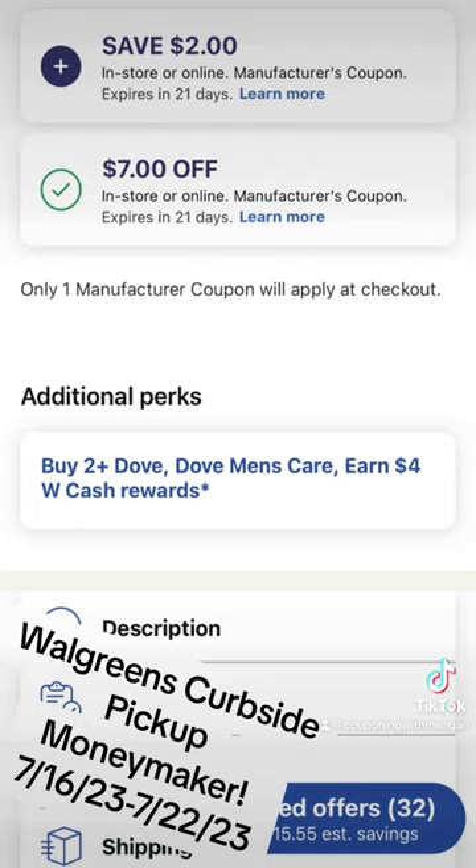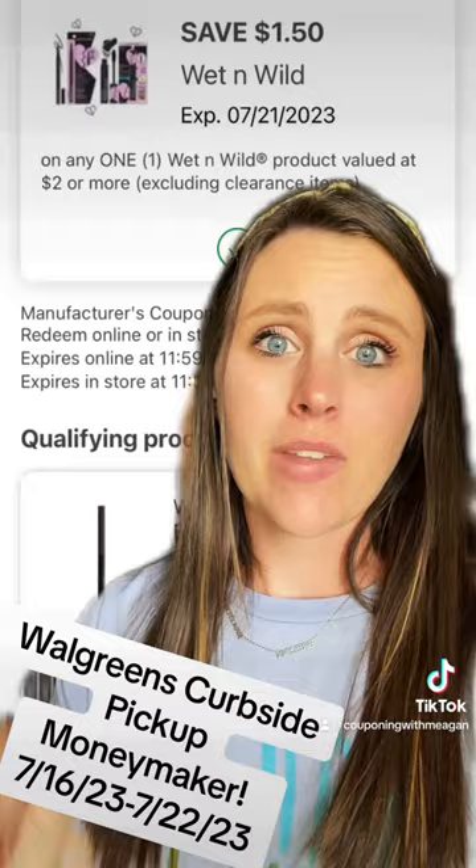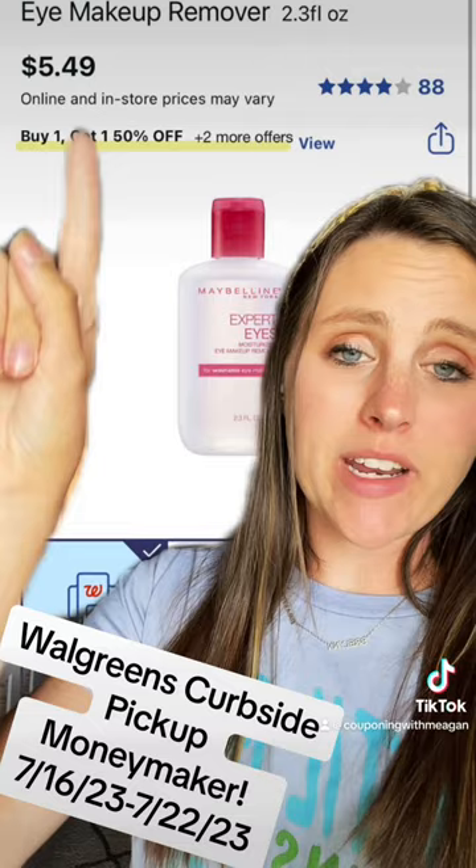Grab a Wet and Wild eyeliner for $2.29 and clip this $1.50 digital coupon. Grab two Maybelline makeup removers for $5.49 — they're buy one, get one half off. Clip this $8 off of two digital coupon.